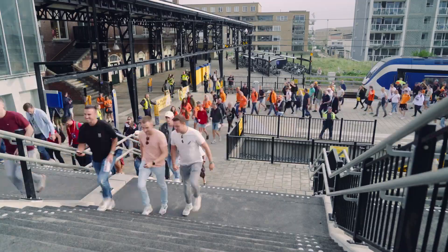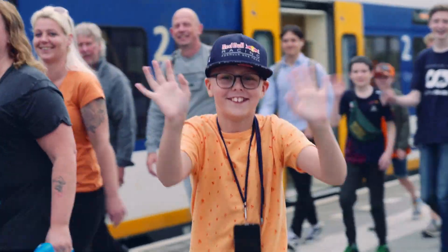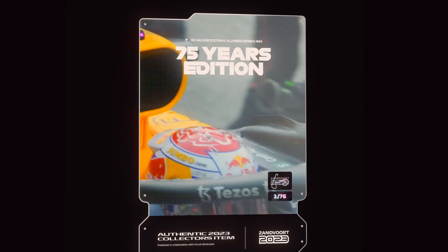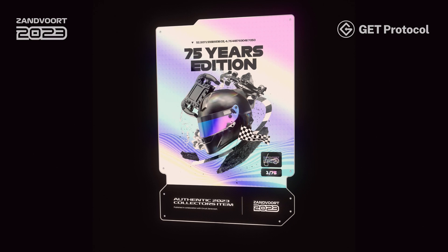As night fell at Zandvoort, buzzing fans made their way home and over 24,000 Trackside Treasure collectibles had been distributed successfully with zero friction, showcasing the power of collectibles for fan connection.